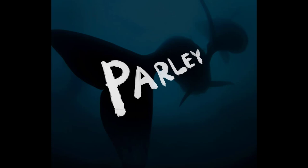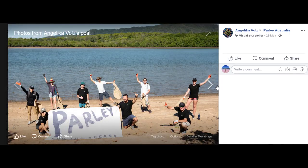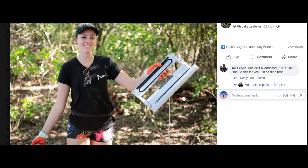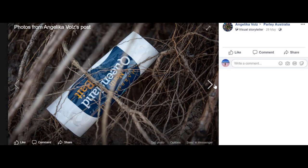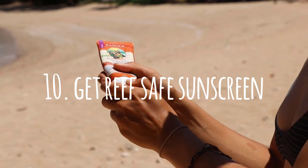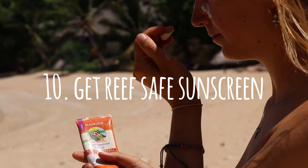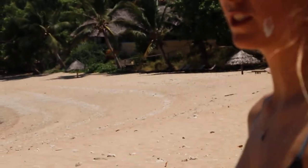Number nine: support organizations or businesses which are out there doing the work to protect our oceans. Parley for the Oceans is a fantastic example — they do cleanups all over the world, sort the trash, make sure it goes to the best recycling or processing facilities, gather data, and help us understand the plastic issue worldwide.